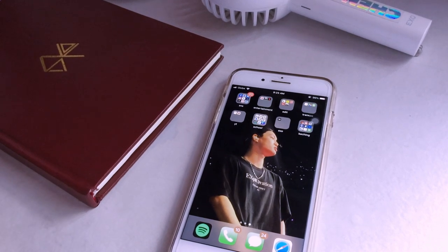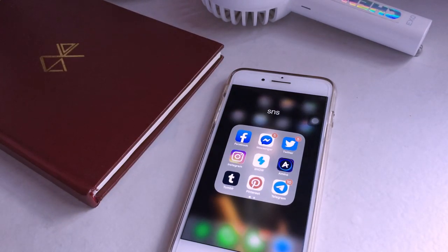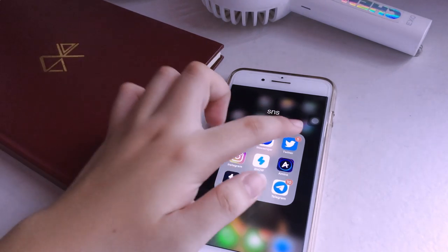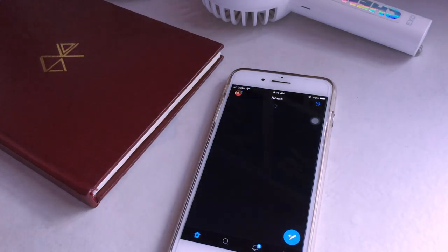Moving on to the second page of apps — I categorized everything into folders, similar to how I did in my previous 'What's on my Phone' video. First I have the SNS apps folder. I have Facebook and Messenger — both are very private, I barely use them, only for school-related activities.